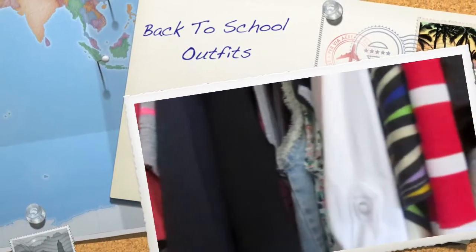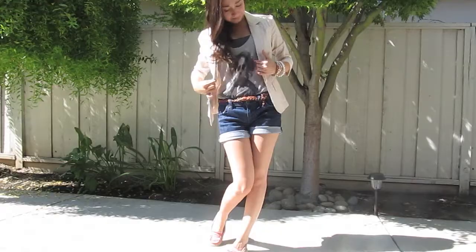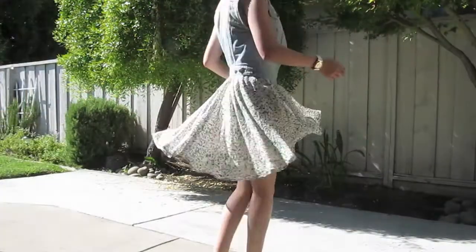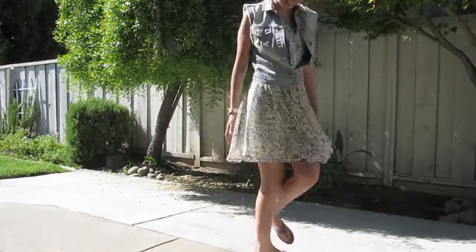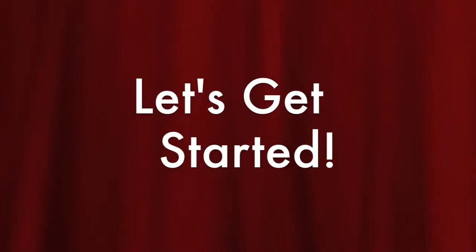It's that time of year again! No, not Christmas — it's back to school time! So today I'm going to be showing you guys 5 different outfits you can wear on your first 5 days back to school. Let's get started!